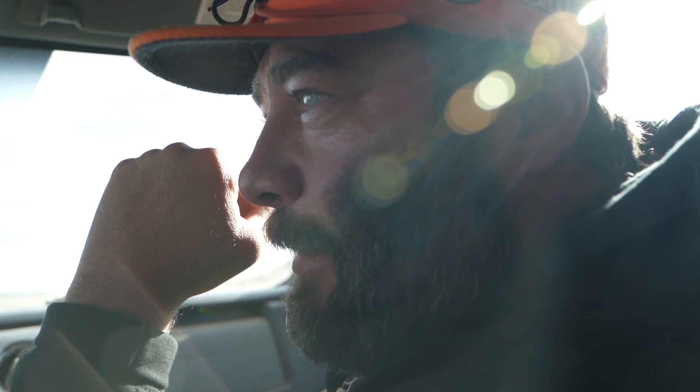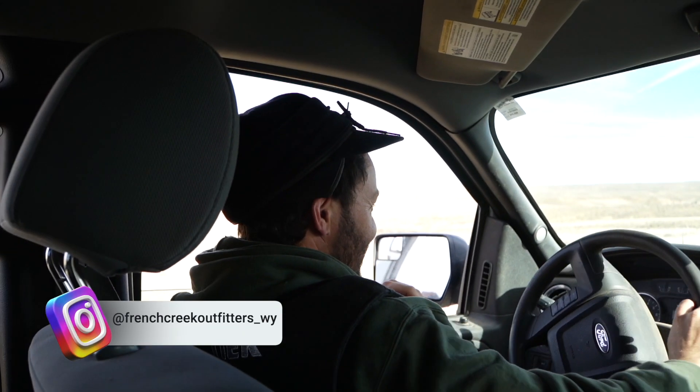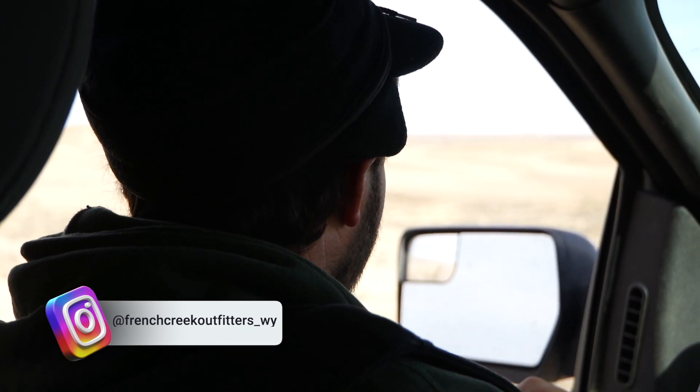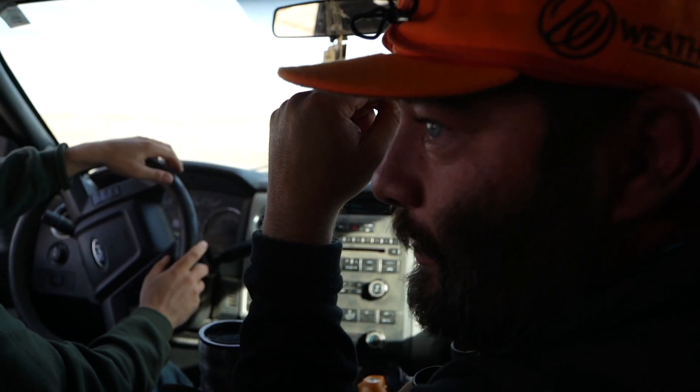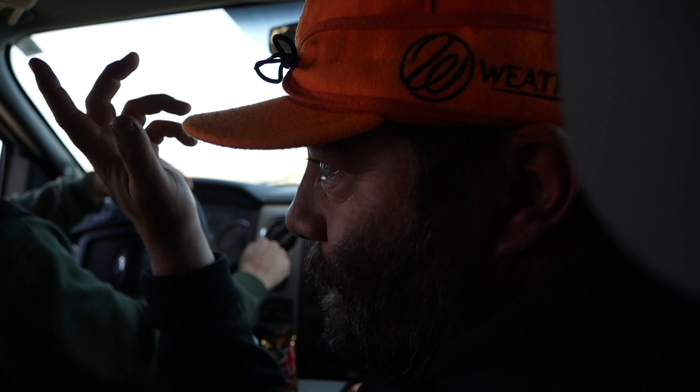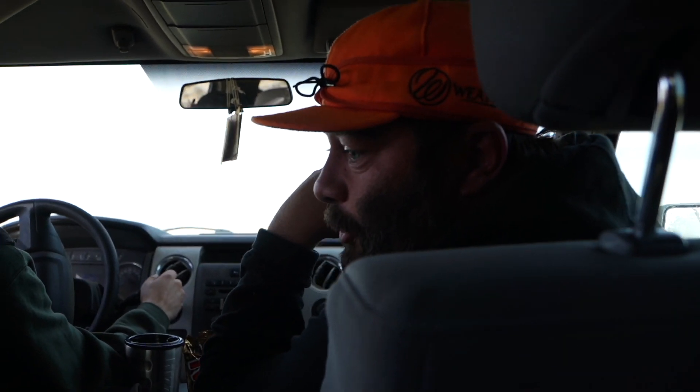Cameron, you ready to talk on camera yet? Yeah, I'm ready. So this is my good buddy Cameron. I met him at the bear hunt we did with Ben, Scott, and Logie this spring. Cam says he has a lease for antelope over here that has some big goats on it, and he asked me if I wanted to shoot a big goat. I said yes please.